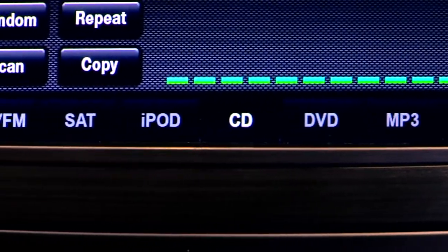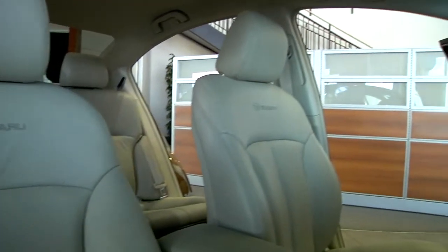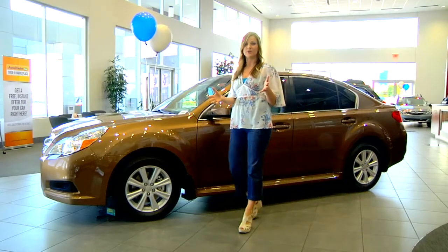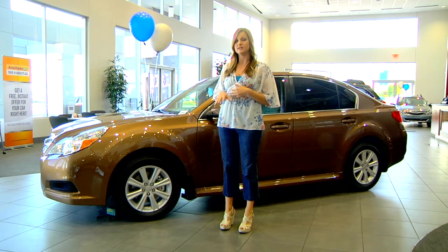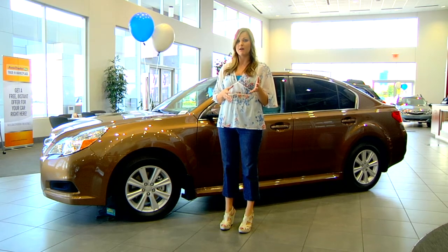The Elite Package is exclusive to Subaru Superstore and just another way for you to drive in style and safe. We want your time here at Subaru Superstore to be more than just a visit — we want it to be an experience. So come see us to get more details on our exclusive Elite Package. You can visit us online at ShopSubaru.com and follow us on Facebook for more dealership updates.